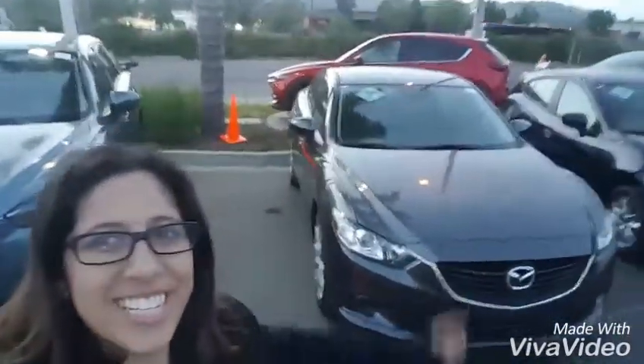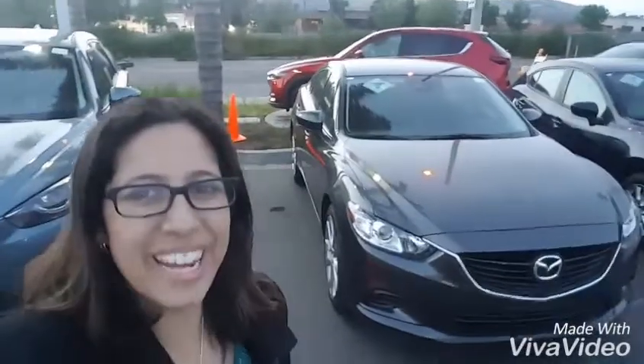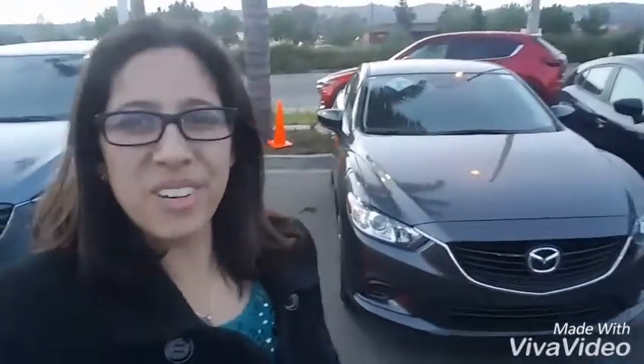Hi there Ethan and family, this is Katrina. Sorry I might be a bit loud — as you can see, the I-5 is right behind me. I wanted to give a little video preview of the 2017 Mazda 6 Grand Touring. I have one behind me here.